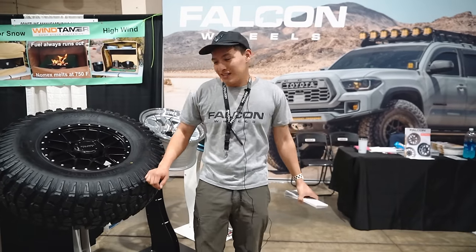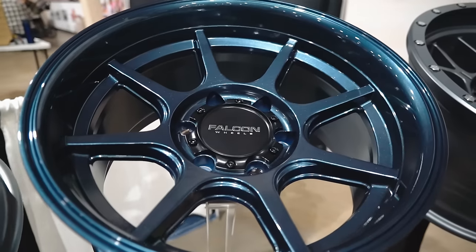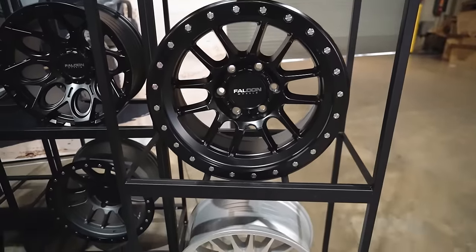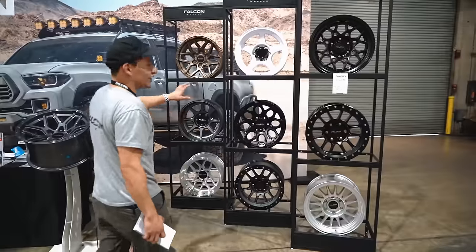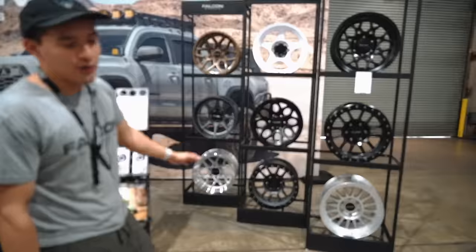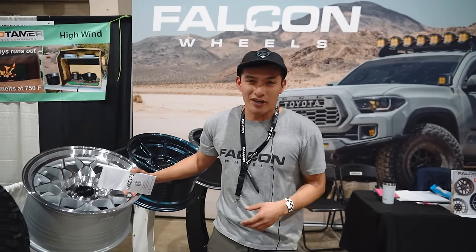I'm Alex with Falcon Wheels. Today I want to show you four different models: the X1 Gunner UTV/ATV wheel, the TX3, the T8 in Battle Blue, and the TX in all gunmetal matte. We also have the TX3 in black, one of our most popular wheels the T7, and the TX2 in silver. And the T2, T6, T7 in gunmetal, T9 in bronze, and the TX1. Mostly 17x9, 6x139, but we have wheels for nearly every single model. Find us on Instagram as Falcon Off-Road or stop by our showroom in Pomona.